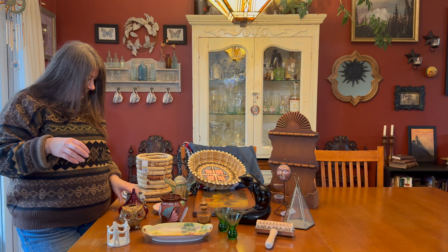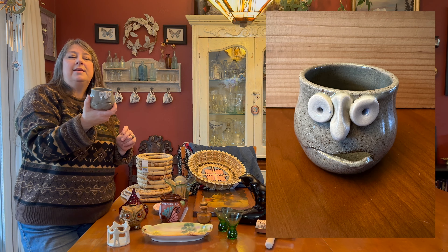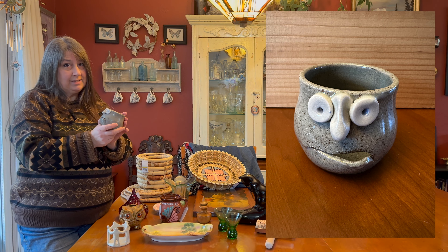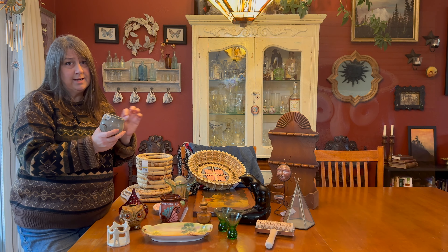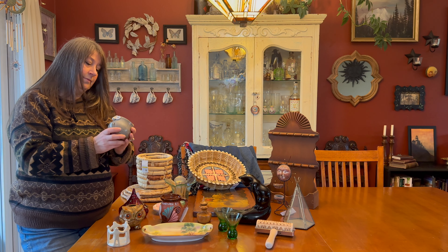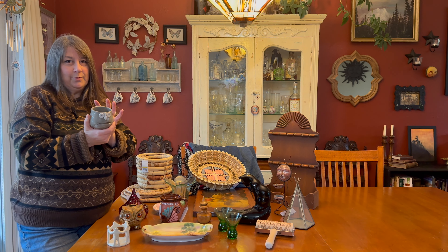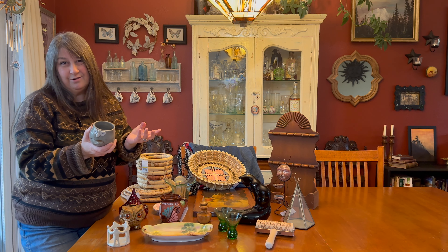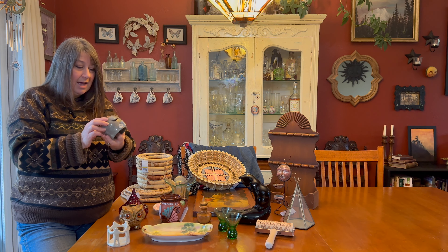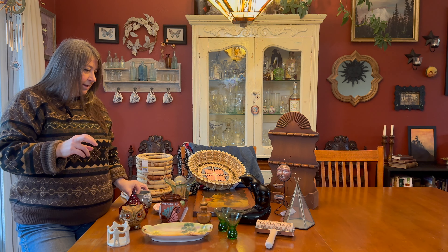This egg separator — I learned about these from my mom, whose friend is a potter and made her one. My 17-year-old daughter doesn't like egg yolks at all, so I thought this would help her since she's not great at separating them. I'm also a potter myself, so I can use it as a sample if I ever want to make them.